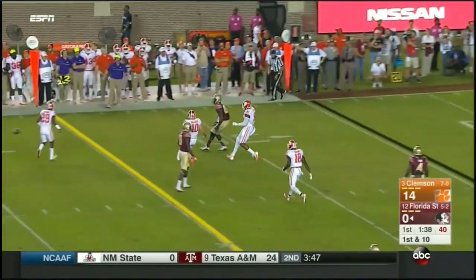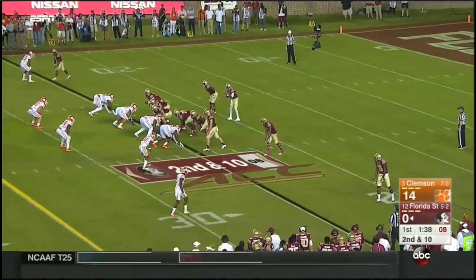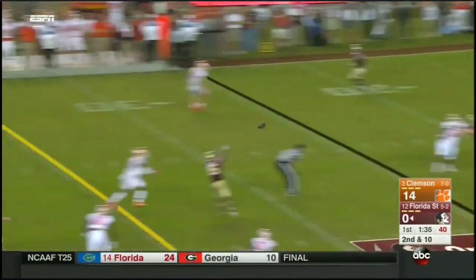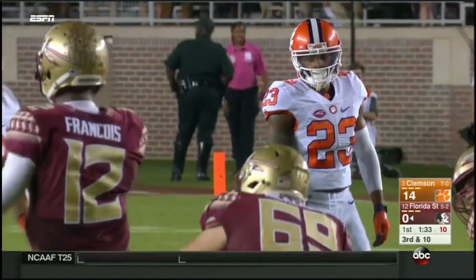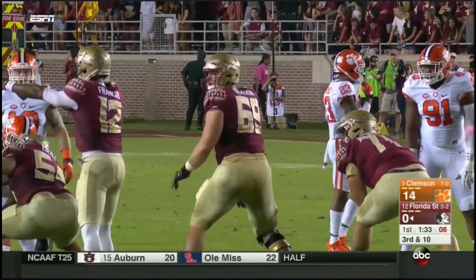Francois back on first down, fires incomplete — some miscommunication there. Francois over the middle, high throw, separated from the football. Aaron Van Smith — he's still a sophomore, one of the younger guys in the secondary, they're playing very well this season.